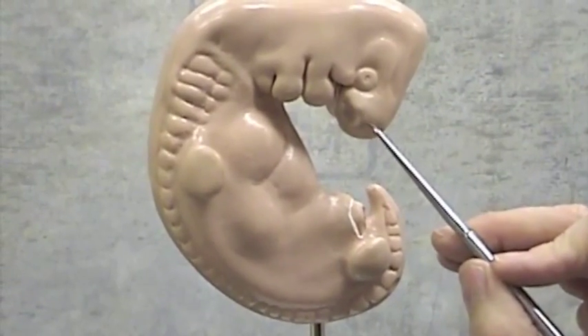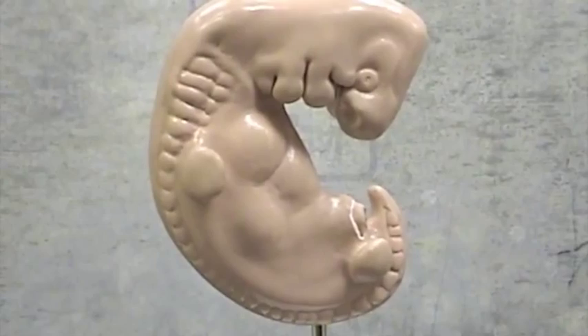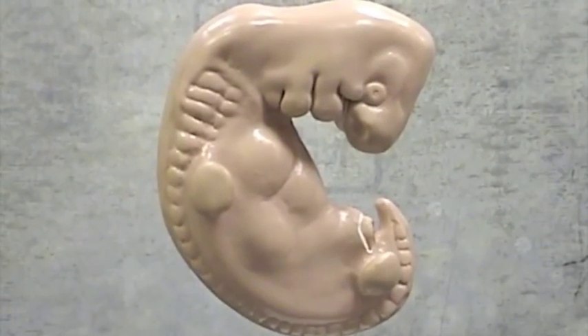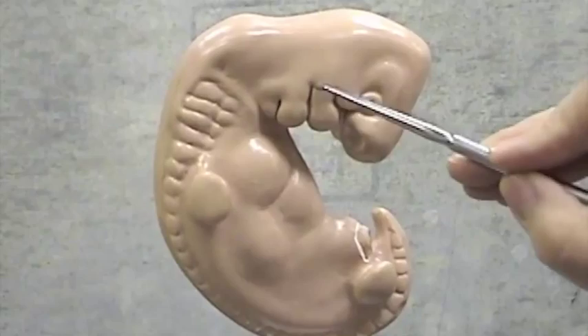Here we have the primordium of the nose in this region, primordium of the eye in this region, primordium of the upper jaw here — maxilla. Immediately posterior to the maxillary arch is the mandibular arch.